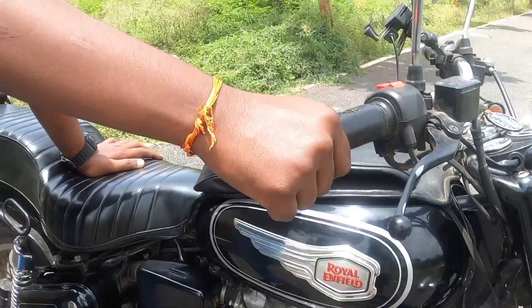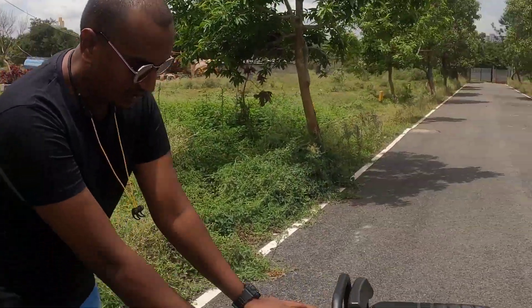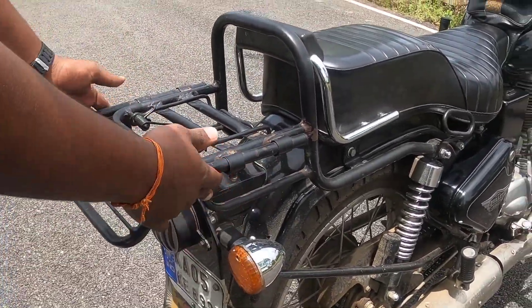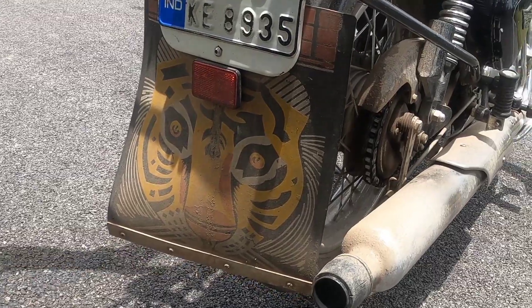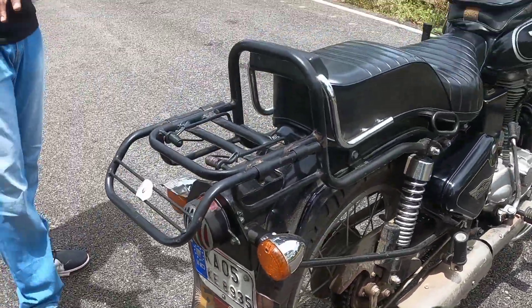It depends on the standard — you can choose the quality and range. Next is the luggage carrier, which is around 600 to 700 rupees. This is compatible and you can unscrew it, and it comes in various sizes. Next is the mud guard, which is in the 40 to 50 rupee range. So this is a normal modification.